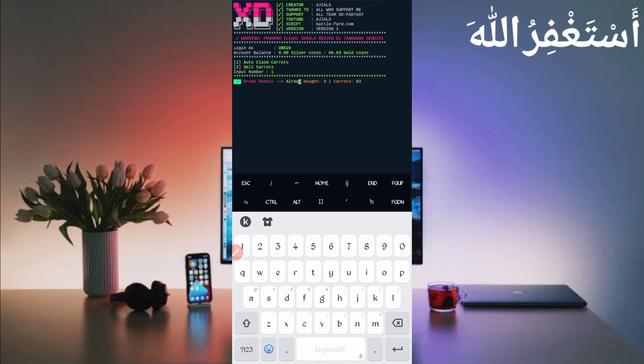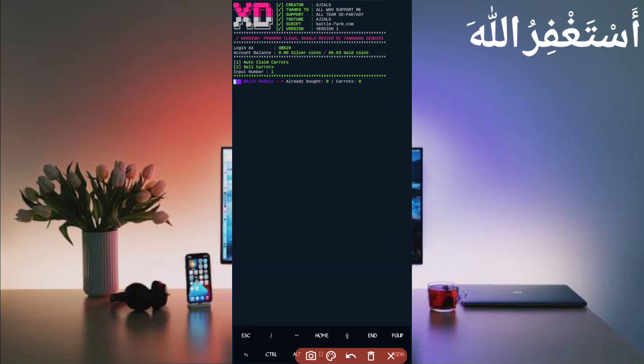Wait for the process to complete. Here you can see the process is completed and I got 103 carrots added to my account. When you reach 1,000 carrots, stop it and run the second option to auto-sell carrots. You will get USD and can go to the website to withdraw to your account. That's the payment proof and how this website works in Termux.